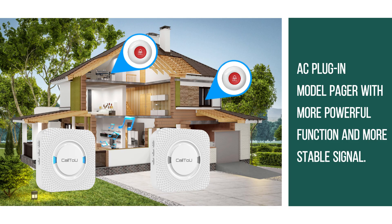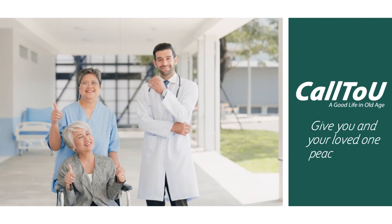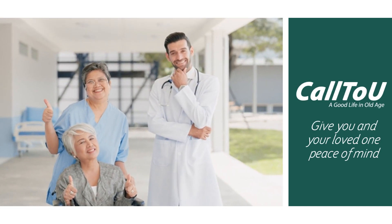The AC plug-in model pager offers more powerful function and a more stable signal. Call to You gives you and your loved one peace of mind.